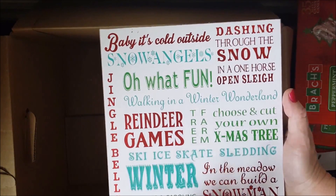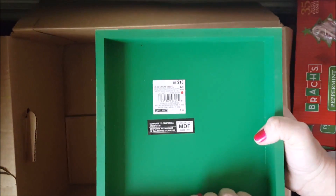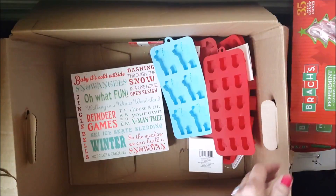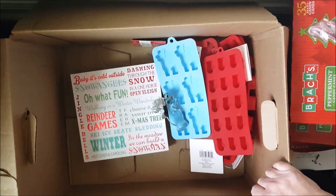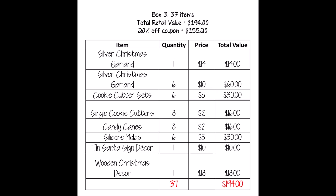The last item is a cute little Christmas sign — I love these because they add small Christmas touches around the house. This retails for eighteen dollars. Box number three had the most items of all three boxes — 37 items — but a retail value of 194 dollars. Out the door with the coupon that would be 155 dollars and 20 cents.